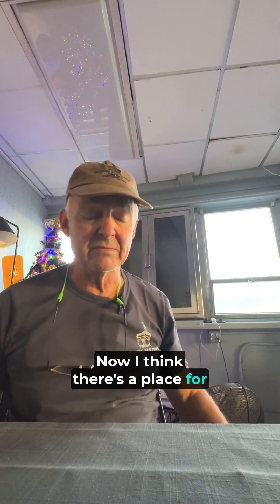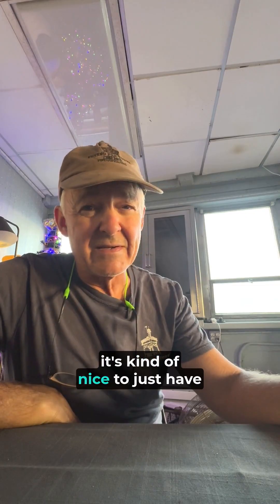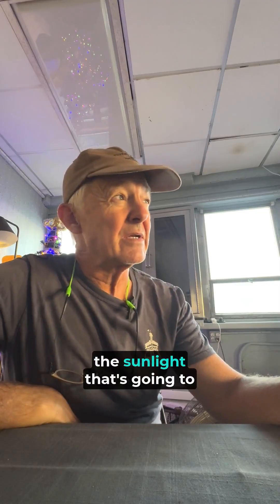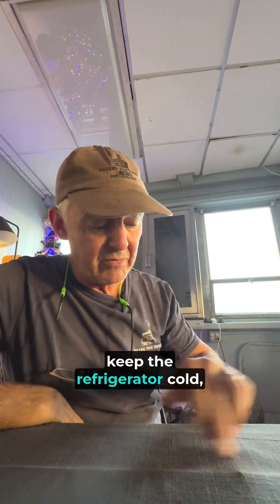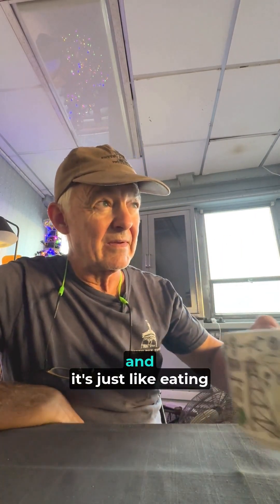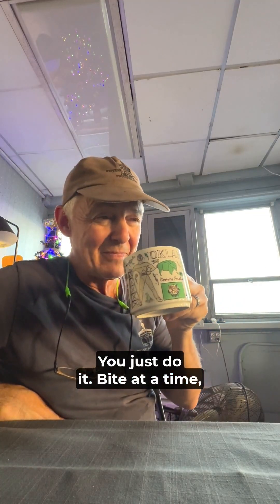I think there's a place for having the generators run, but it's kind of nice to just have peace and quiet and know that the sunlight shining over the top of us today is going to go into the batteries for tonight — keep the lights on, keep the refrigerator cold, keep communications between here and land. It's just like eating an elephant — it's an enormous task. You just do it one bite at a time, as they say.